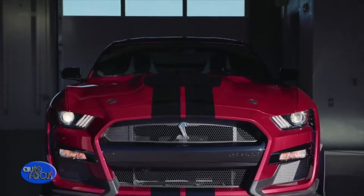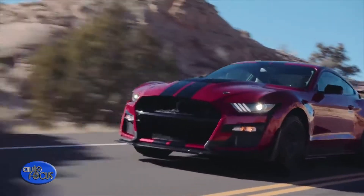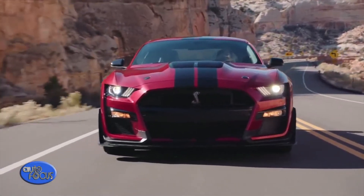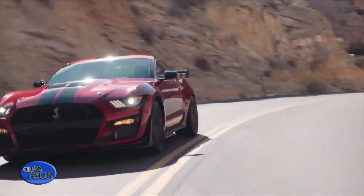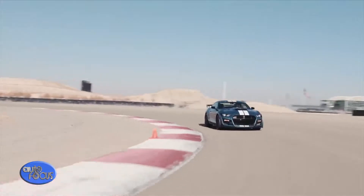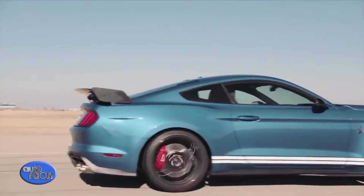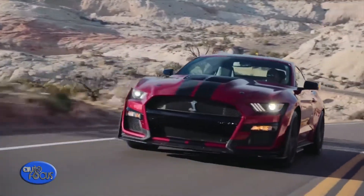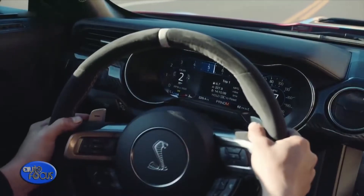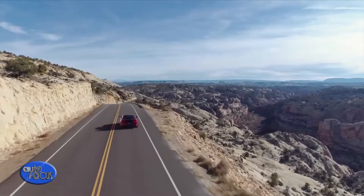Arriving this fall to join its Shelby GT350 stablemate, the Shelby GT500 is engineered to attack on all fronts. At the drag strip, it's set to produce a projected 700-plus horsepower via its first-in-class dual-clutch transmission. At the track, performance improves even more thanks to its race-bred chassis, custom Michelin tires, and the largest front brake rotors ever available on an American sports coupe. On the street, its menacing aerodynamic design and Ford Performance driver control technologies make every moment behind the wheel even more exhilarating.